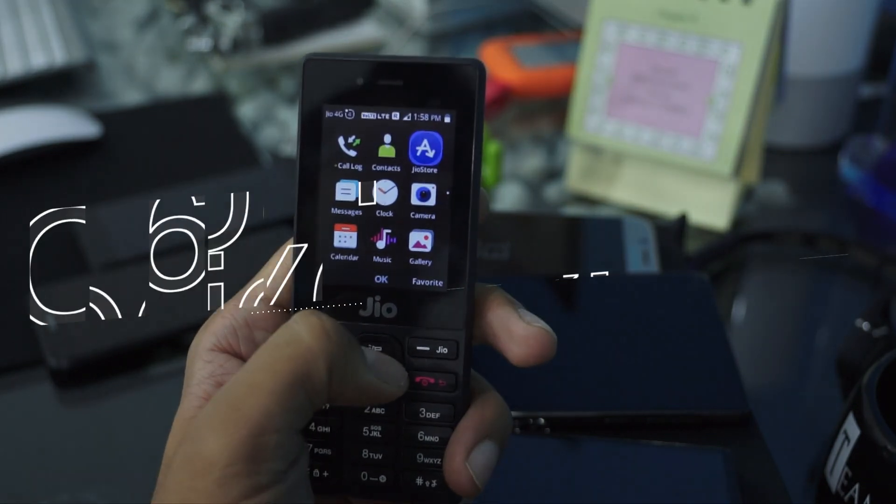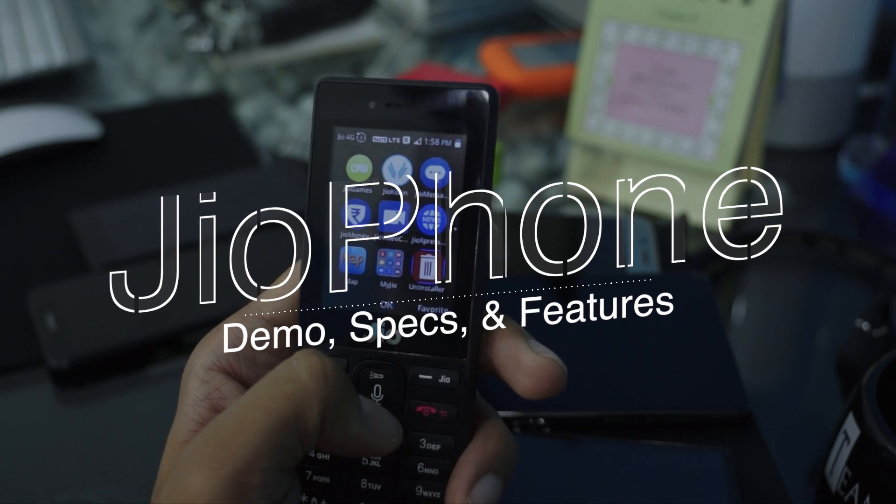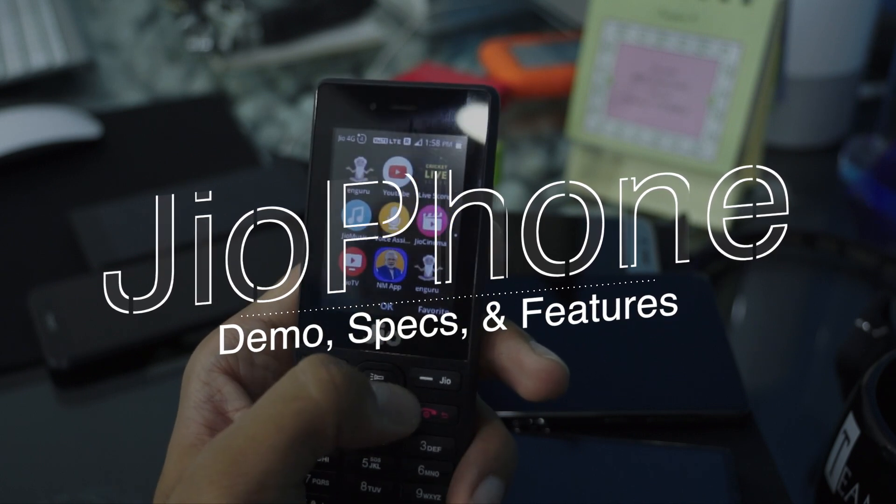Hi Friends, I am Tiritheja. I am going to talk to you today about the Jio Phone. I am talking about the Jio Phone 21st.